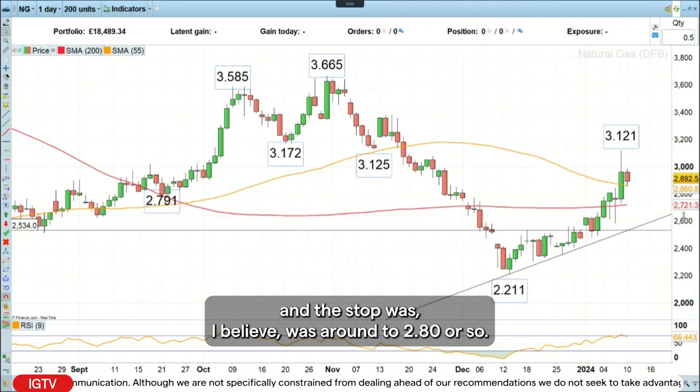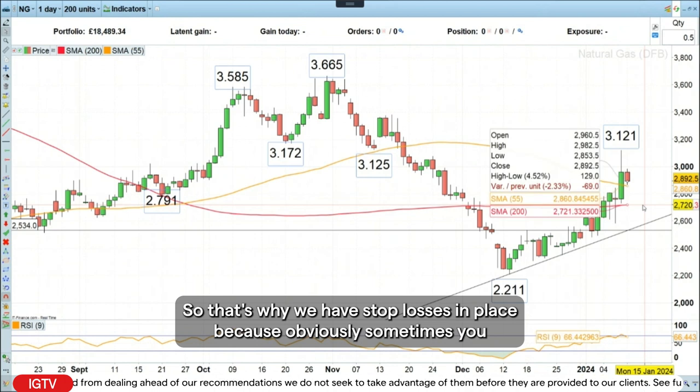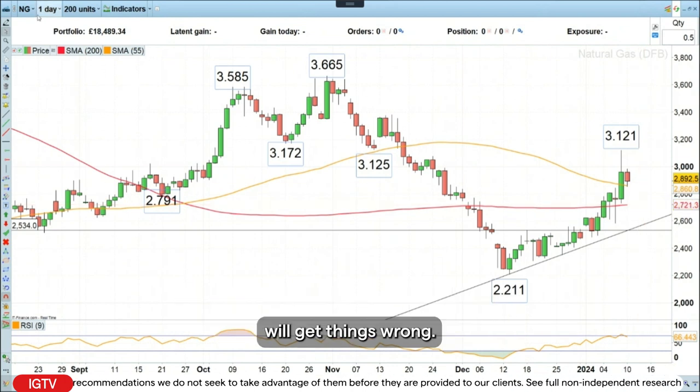The stop loss was around 280 or so. That's why we have stop losses in place, because obviously sometimes you will get things wrong.